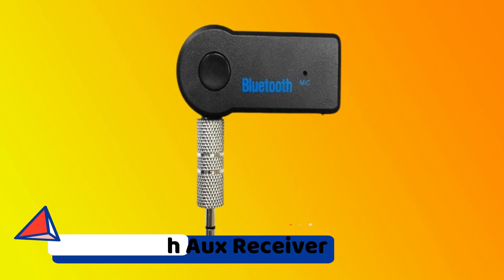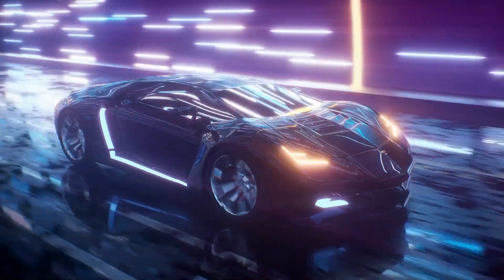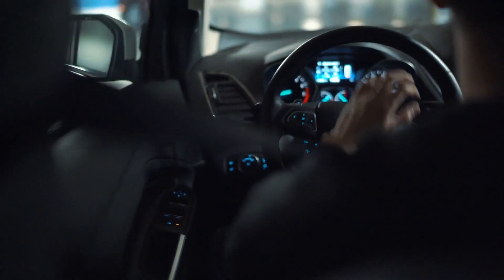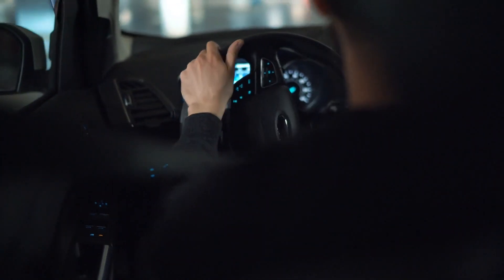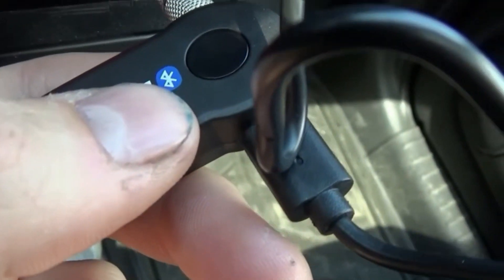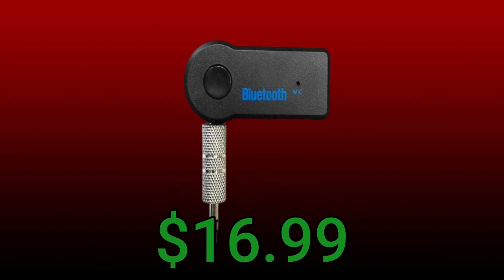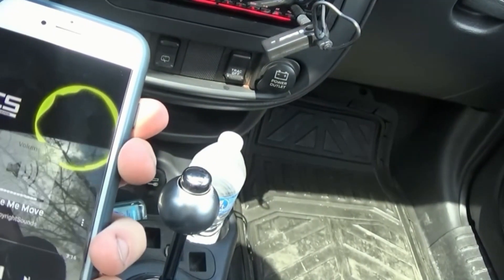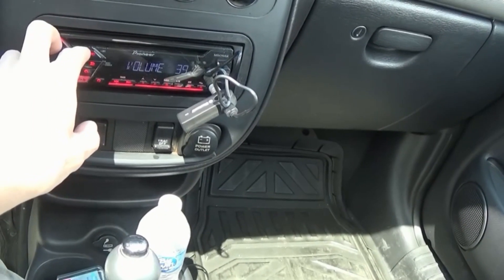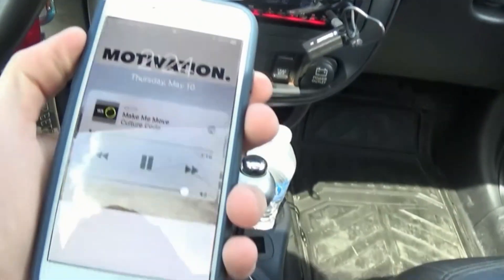Bluetooth Aux Receiver. Cars are increasingly becoming technological appliances on wheels, as is widely known. Many people consider horsepower and drivetrain to be secondary to Apple CarPlay and Android Auto. However, for those who still drive older vehicles that lack all of these contemporary amenities, a simple gadget such as a Bluetooth converter can make all the difference in enhancing a commute or enjoying a long road trip. This Bluetooth Aux Receiver, which costs only $16.99 on Amazon, fits into a 3.5mm Aux socket and connects to up to two devices through Bluetooth 5.0. It's a no-frills way to listen to music and podcasts while driving, as well as make hands-free phone calls for increased safety.